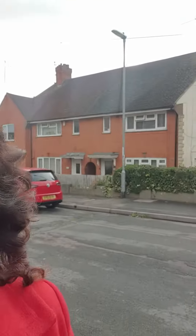If this property is something that you're interested in, do give us a call at James Anthony Estate Agents on 01604 750 228.